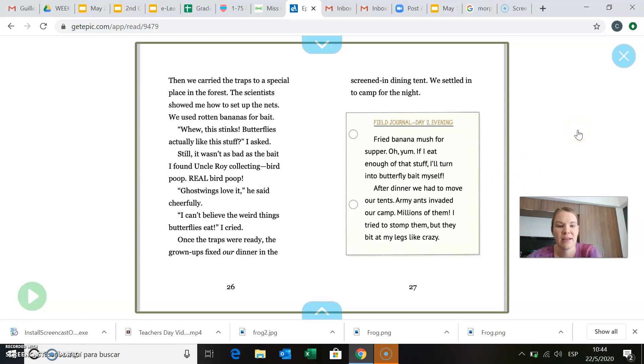Once the traps were ready, the grown-ups fixed our dinner in the screened-in dining tent. And it's probably screened-in because there are so many mosquitoes and insects, so they want to put something around the dining room or table so that there's not too many bugs in there. We settled into camp for the night.